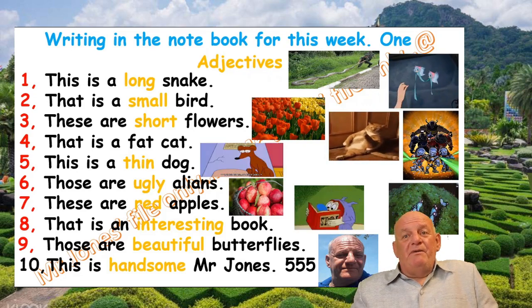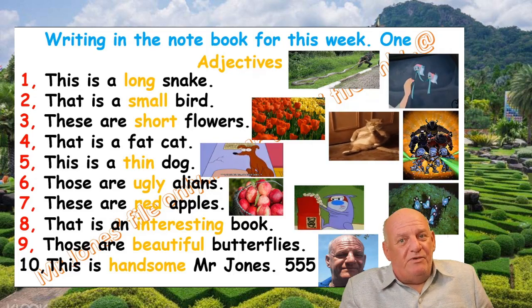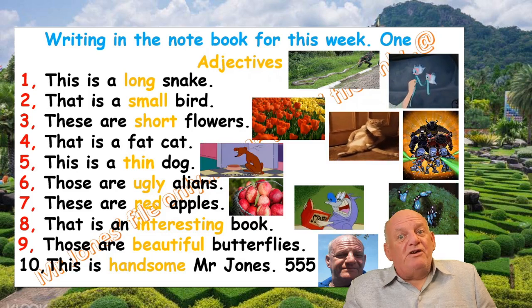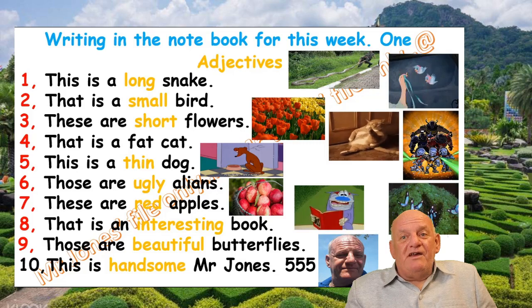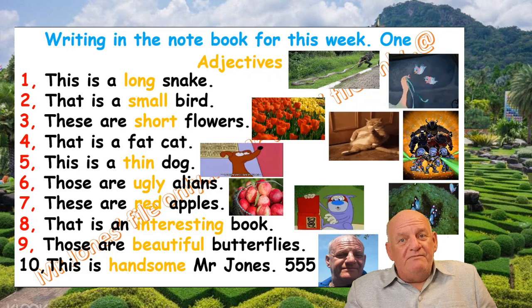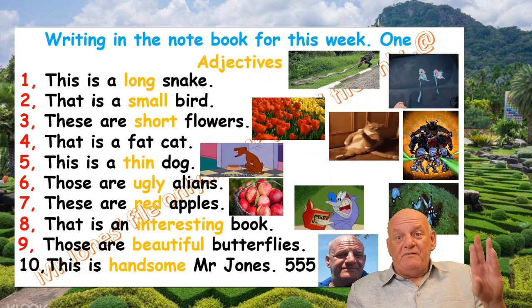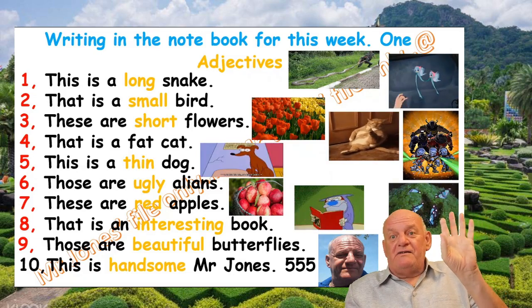Remember, Mr. Jones likes beautiful writing in the e-book — not ugly writing. Mr. Jones will mark and evaluate your work next time I see you in the classroom. So until then, it's goodbye from him, goodbye from me. Live long and prosper. Ta-ta.